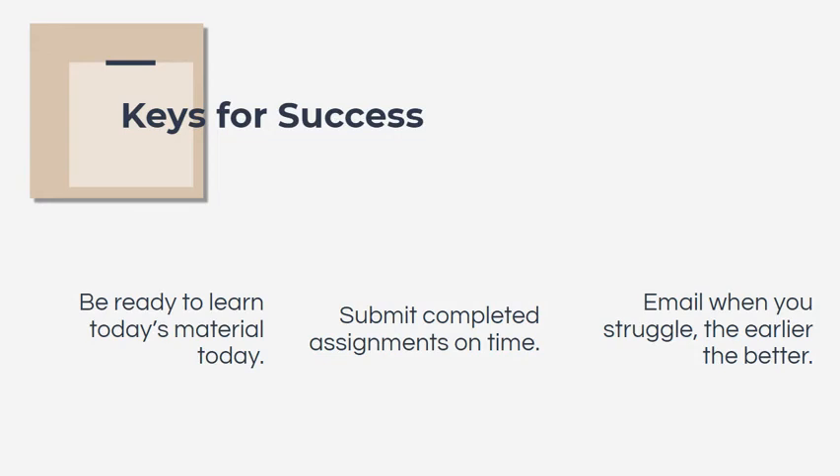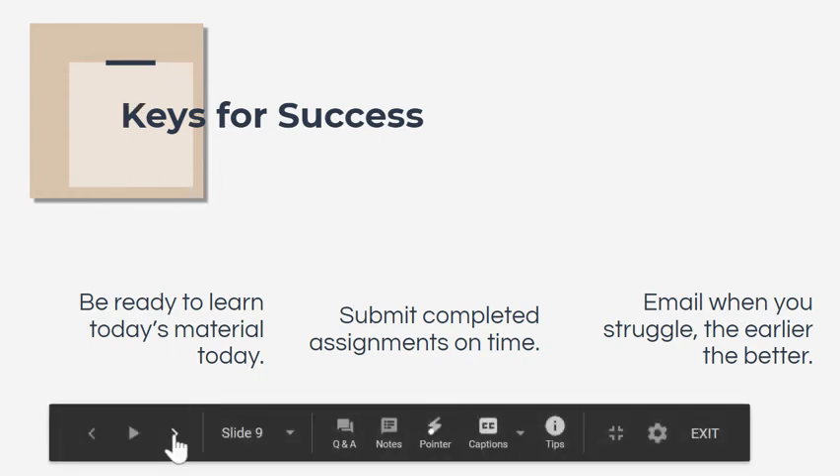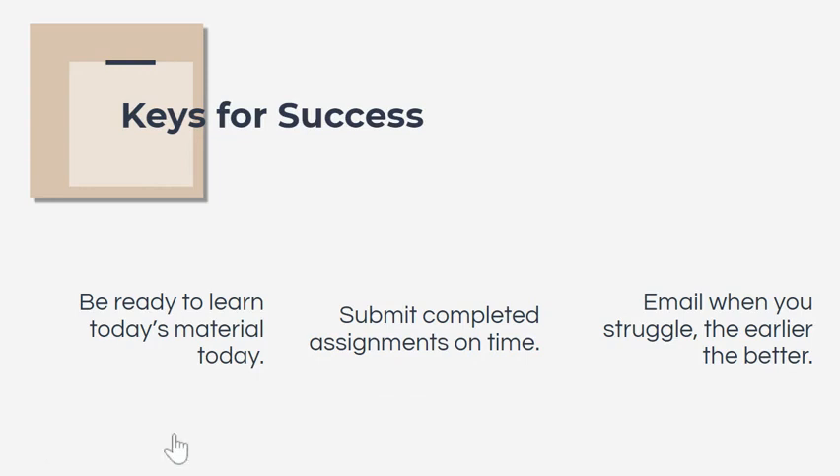The third thing I tell students is to email when they struggle — the earlier the better. If they email and let me know, I can help them. It's a lot more difficult when time goes by and we try to go back and work on things, because we've already got a new plate ahead of us. So it's really important that they email ahead of time so we can talk over the supports we can put in place.